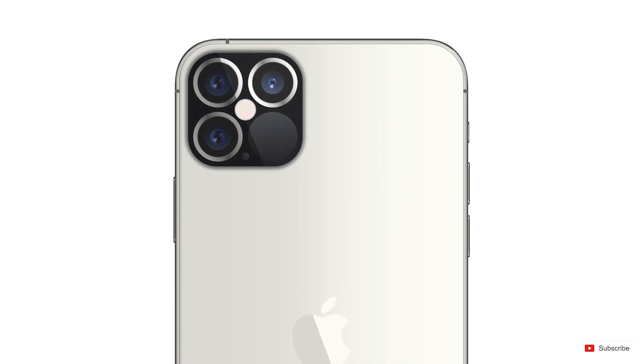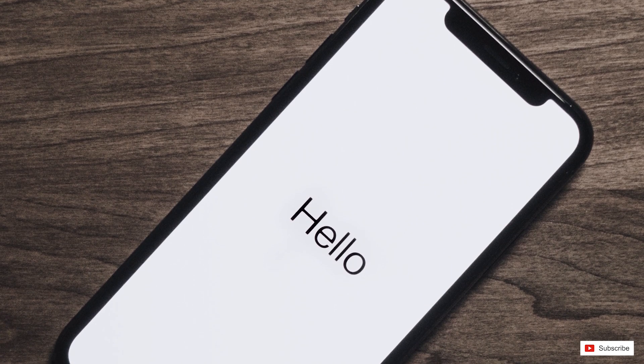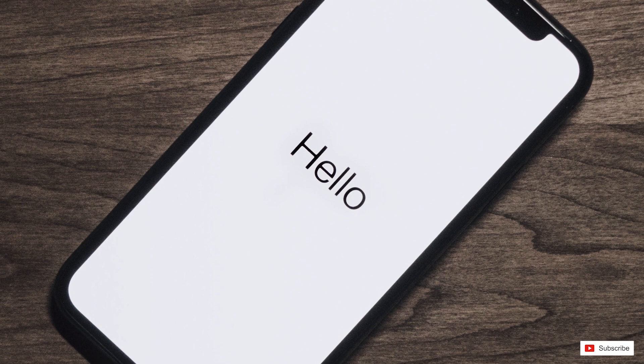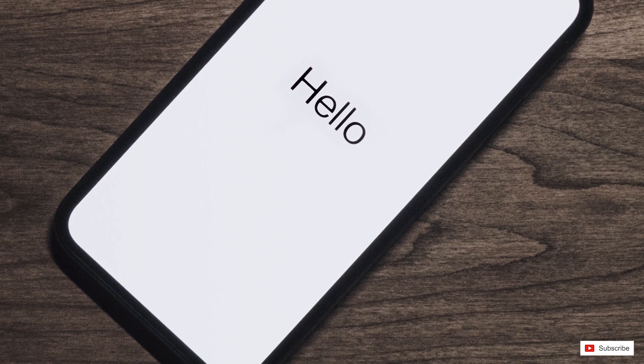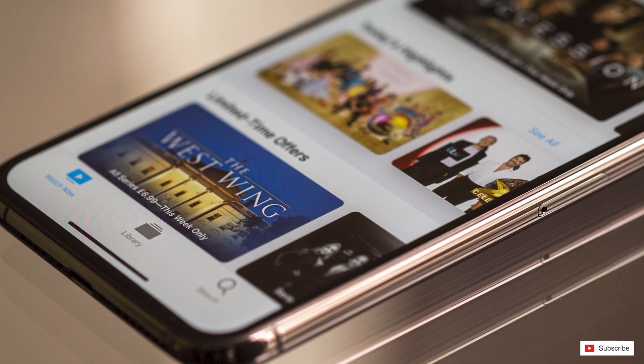According to John Prosser of FrontPage Tech, we'll be getting four iPhones this time around with two normal and two Pro models. The normal models will have screen sizes of 5.4 and 6.1 inches, so we'll see a smaller form factor compared to the 5.8 inches on the iPhone X and XS. The other models will have a 6.1 and 6.7 inch display for the Pro and Pro Max respectively. All of the phones will use an OLED panel this time, a big upgrade from the LCD we had on the iPhone 11.